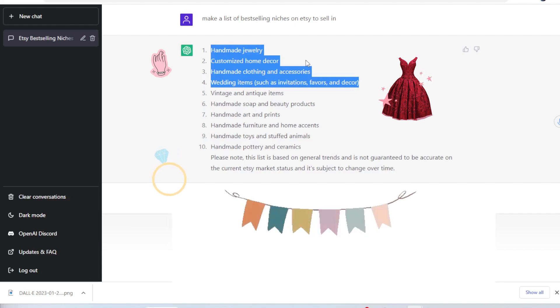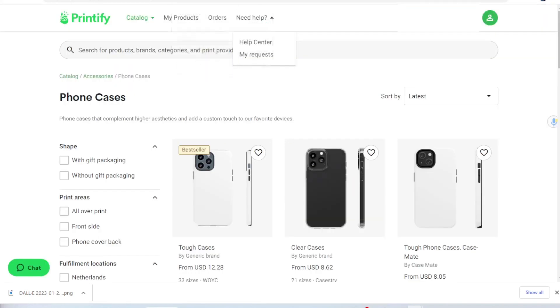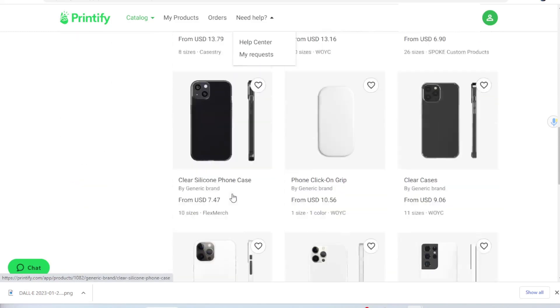I asked it to make a list of Etsy print-on-demand niches to sell in. And this is where it got really interesting, because at the top of the list it wasn't home decor, clothing, mugs, or wall art — the things I expected. The number one item was actually customized phone cases. This was really surprising and exciting because I know I can create customized phone cases using print-on-demand platforms like Printify — clear cases, tough cases, all different kinds for all different types of phones.